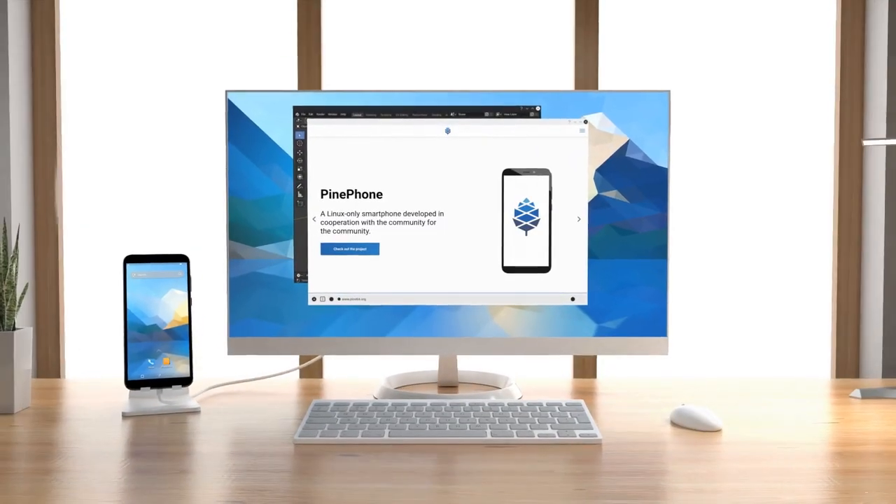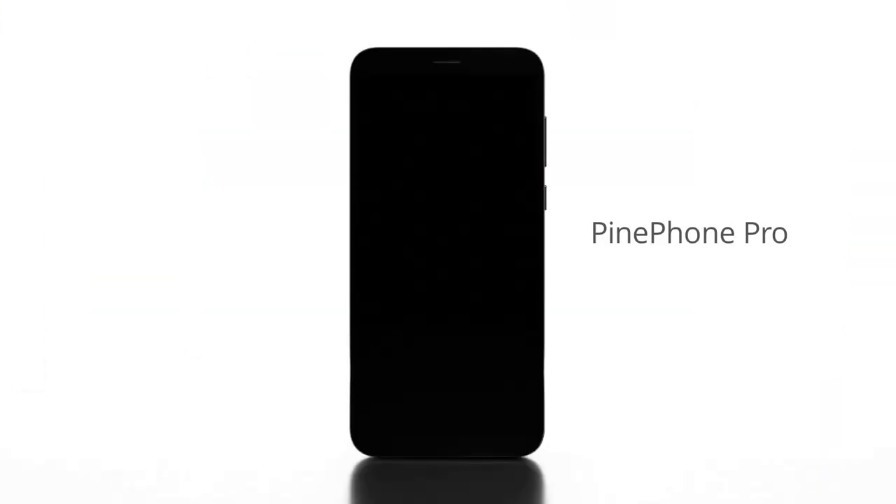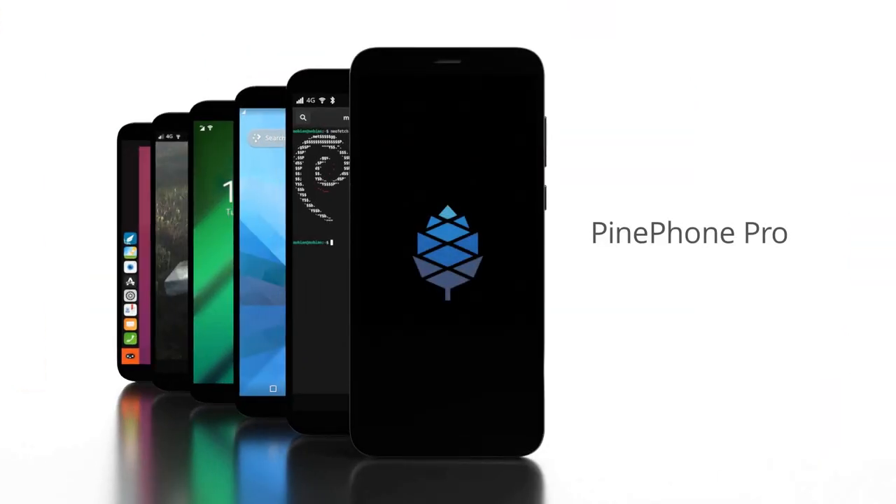Let's make it happen, together. PinePhone Pro. Made possible by the community.